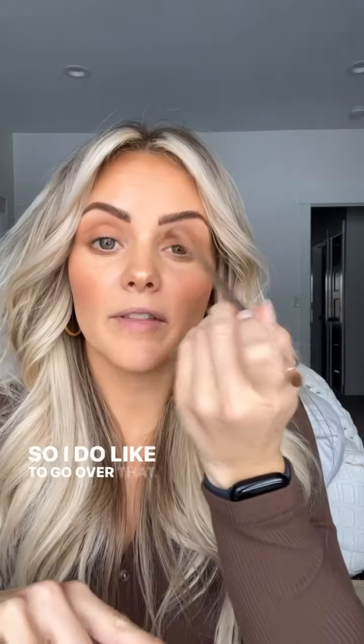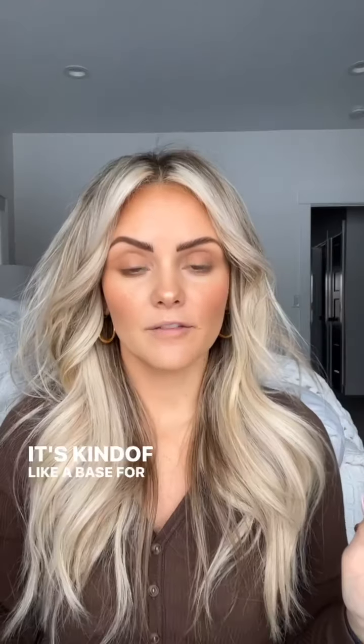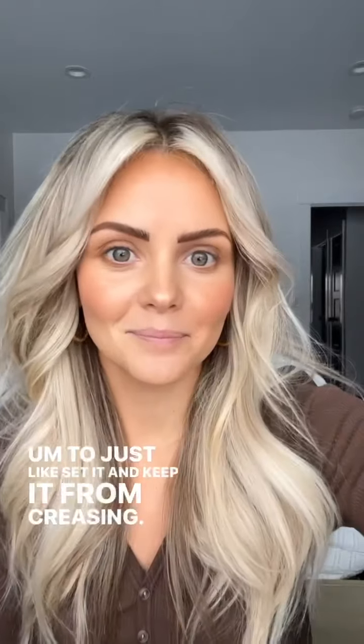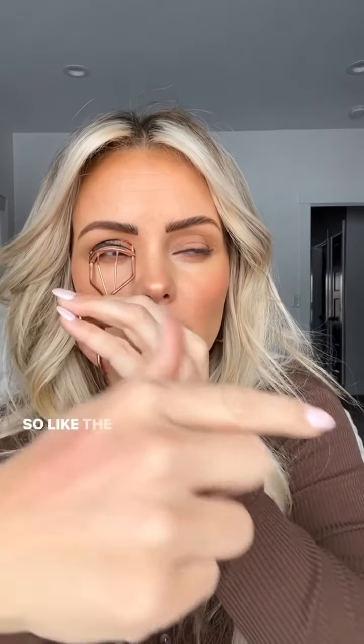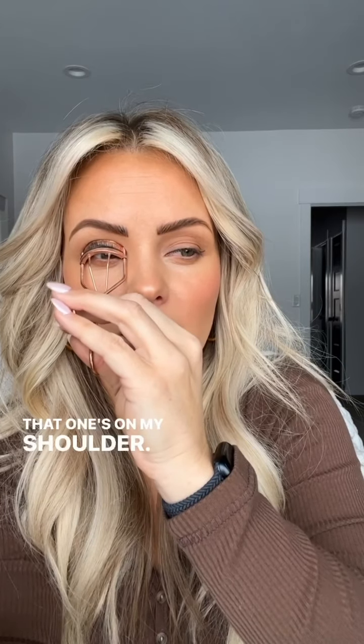I put the cream bronzer on my lids as a base for color, and then I go over it with the Bubba eyeshadow from Saint, which is just a really pretty warm brown, to set it and keep it from creasing. I do go in today to get the stitches out of my shoulder — the cut they made to take out the other mole. That one's on my shoulder. I get those stitches out today, so that'll be nice.